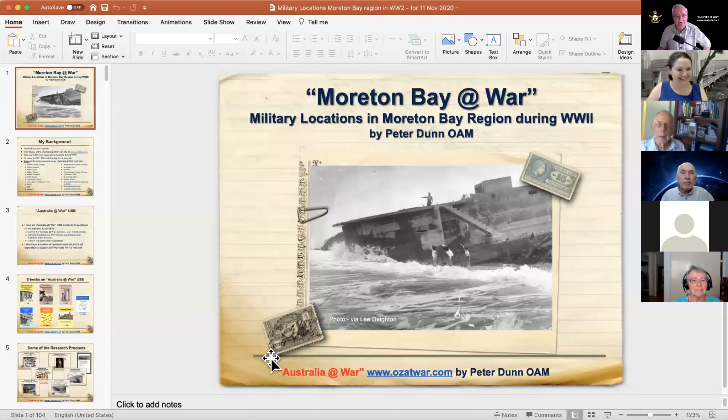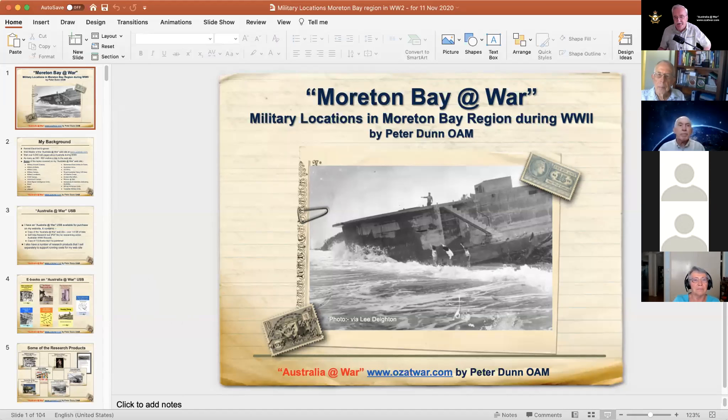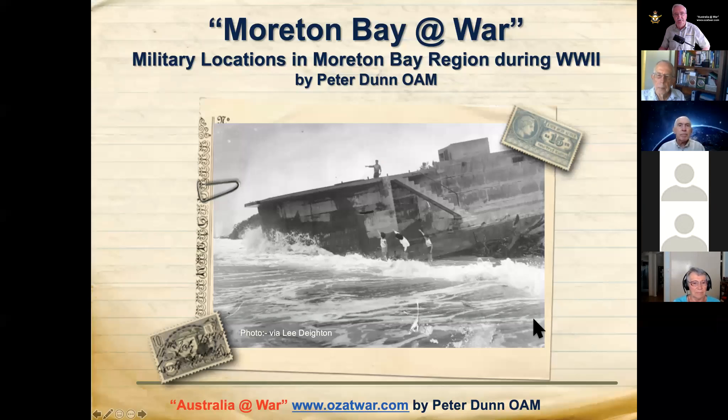Thank you very much. I'll start the share, so you should be able to see my PowerPoint. The title today is Moreton Bay at War — military locations in the Moreton Bay region during World War II. I'll talk about that photo a little bit later; it's a photo that was found in a rubbish dump by a friend of mine.